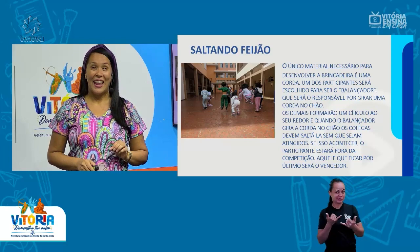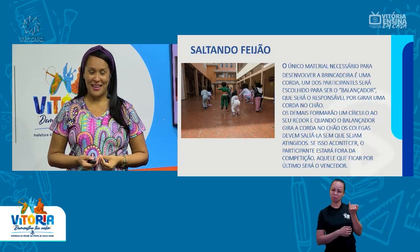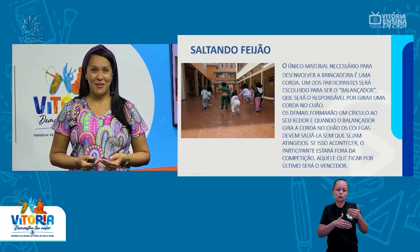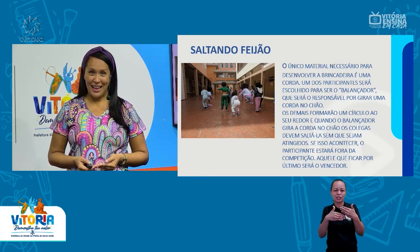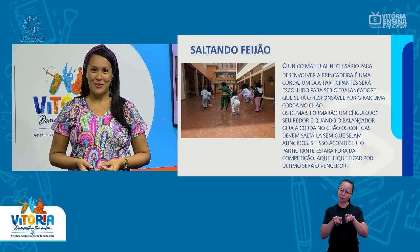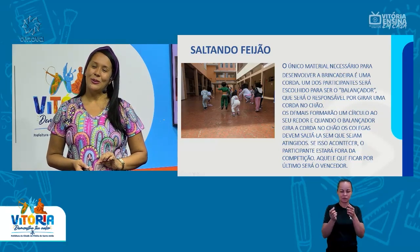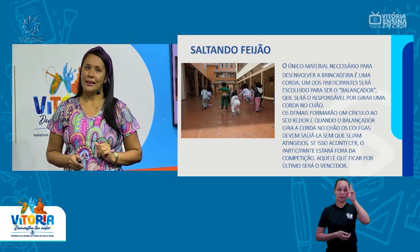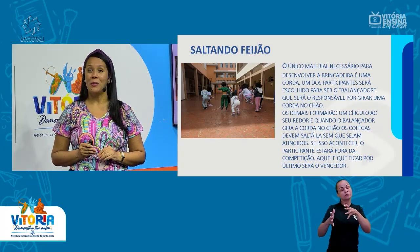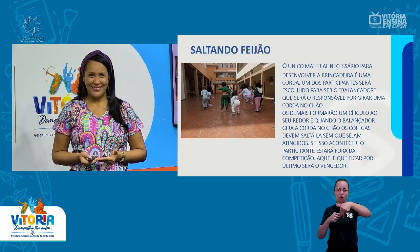Aquele que ficar por último, sem que a corda encoste nele, será o vencedor. Gostaram das nossas brincadeiras? Esses foram alguns exemplos, mas a cultura africana é rica nas brincadeiras para as crianças. É um povo que por muito tempo foi passando os seus conhecimentos de geração para geração, e não é diferente com as brincadeiras. São inúmeras, e essas brincadeiras nós, brasileiros, também herdamos. Lembrando que a única brincadeira que não está no vídeo é o elástico, mas você pode fazer em casa, começando com comandos simples como 'pula dentro, pula fora' e depois vai dificultando.